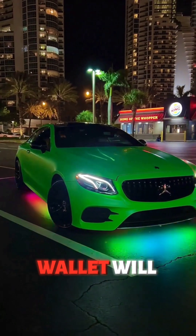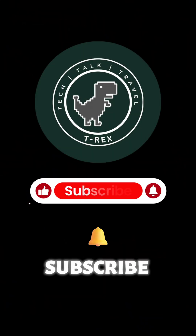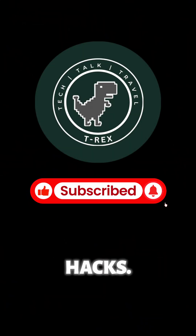Your car and wallet will thank you. Hit like if this saved you future trouble, and subscribe to T-Rex for more car life hacks. See you next time.